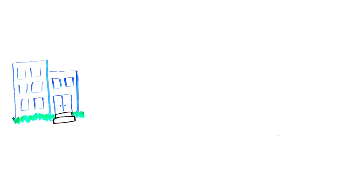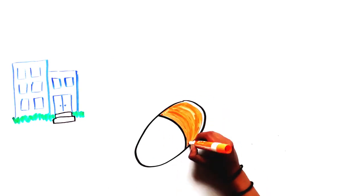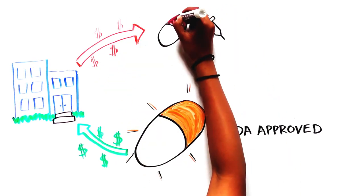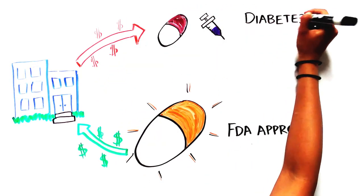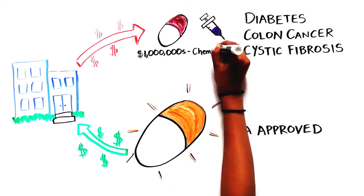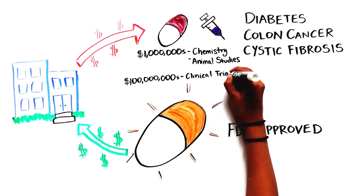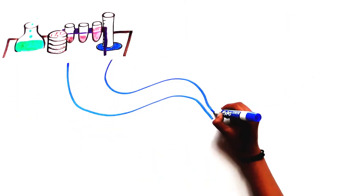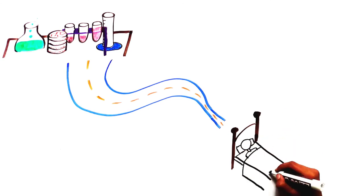In order to fund the development of more treatments, the approved medicine needs to generate revenue that can support research on thousands of other compounds for the treatment of diseases like diabetes, colon cancer, and cystic fibrosis. The cost of developing a treatment is very high — it includes millions spent on chemistry and animal studies, hundreds of millions on clinical trials, and unrecovered costs from the nine out of ten drugs tested in humans that fail and never earn any revenue.